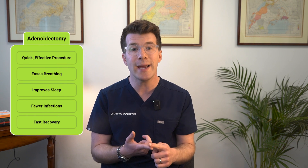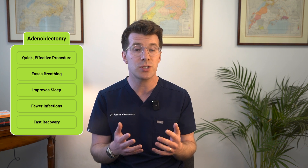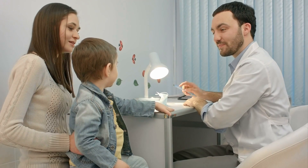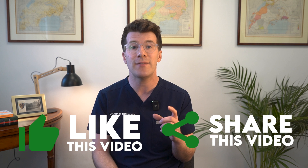To sum up, an adenoidectomy is a quick and effective procedure to treat problems caused by enlarged adenoids. It can help children to breathe more easily, sleep better, and reduce the number of infections they might experience. Most children recover quickly and go on to have fewer health issues as a result. For more information, you can visit trusted sources included in the description box. As always, speak with your own healthcare provider if you have any questions, as this is just a general educational resource. Please feel free to like the video, share it, or leave feedback in the comments below.